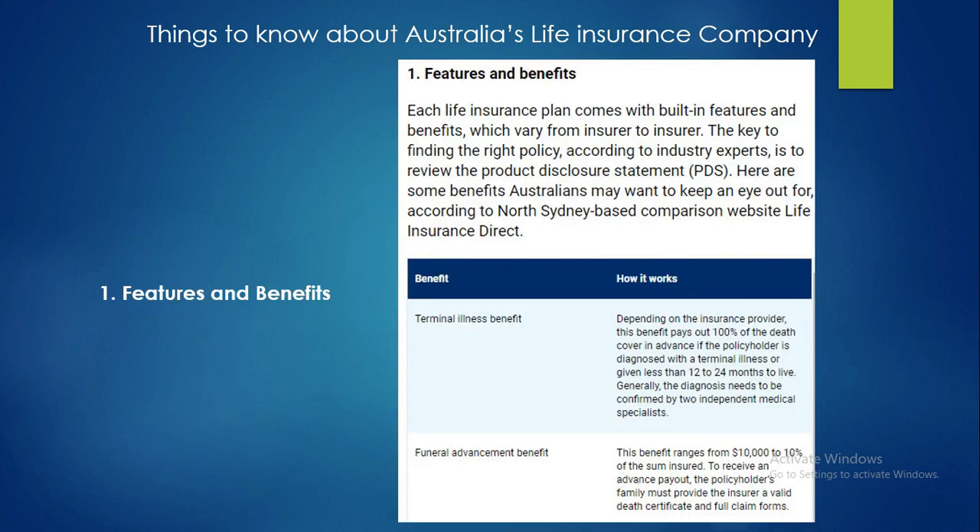Starting with point one: features and benefits. Each life insurance plan comes with built-in features and benefits which vary from insurer to insurer. The key to finding the right policy, according to industry experts, is to review the Product Disclosure Statement (PDS). The first benefit is terminal illness — depending on the insurance provider, this benefit pays out 100% of the death cover in advance if the policyholder is diagnosed with a terminal illness or given less than 12 to 24 months to live.